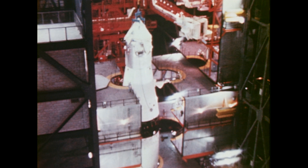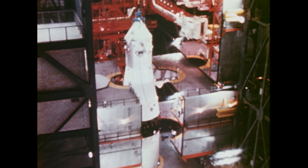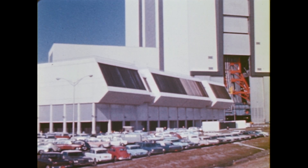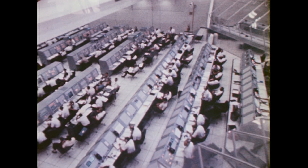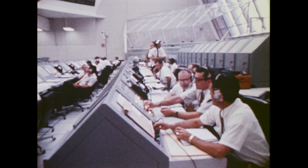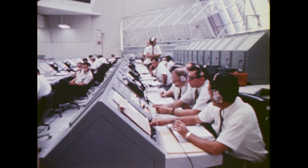The Apollo Saturn V was subjected to electronic and mechanical checkouts in the high bay. The tests were monitored and controlled in the launch control center adjacent to the Vehicle Assembly Building. The computerized equipment in firing room one of the control center was used to check out and launch Apollo 4, with government and contractor technicians operating 218 individual consoles and 238 racks of equipment.